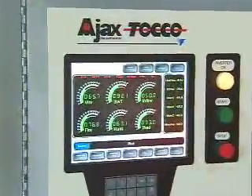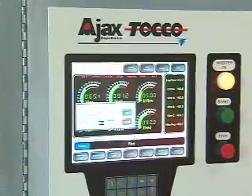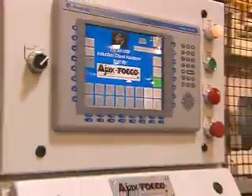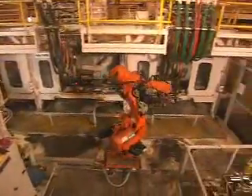Diagnostics, including waveforms, can be viewed through the HMI or sent to a remote PC for troubleshooting. Our cutting-edge power supplies are combined with state-of-the-art Ajax TACO material handling systems.